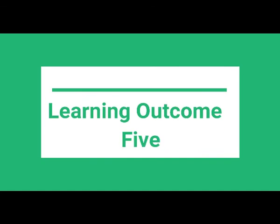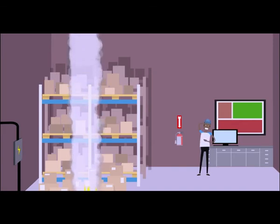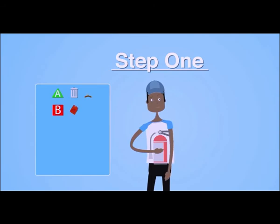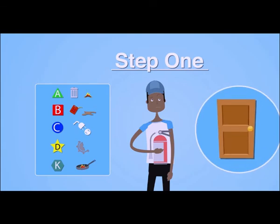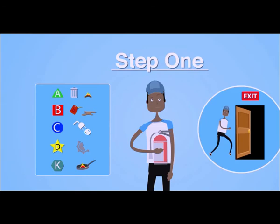Learning Output 5: Use Fire Extinguisher. Using a fire extinguisher — the PASS technique: 1. Pull — pull the pin; this will break the tamper seal. 2. Aim — aim low, pointing the nozzle or hose at the base of the fire. 3. Squeeze — squeeze the handle to release the extinguishing agent. 4. Sweep — sweep from side to side at the base of the fire (the fuel source) until the fire is out.